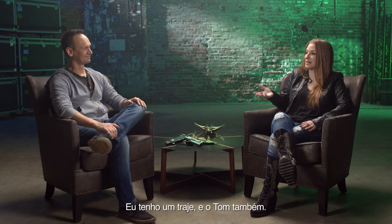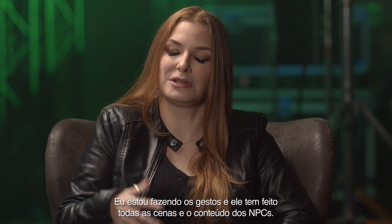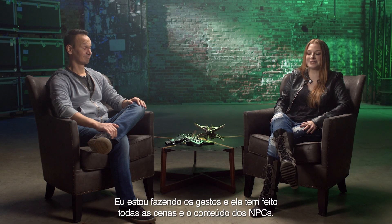I have a suit, and Tom has a suit. I've been doing emotes, and he's been doing almost all the Cinematics and the NPC content.